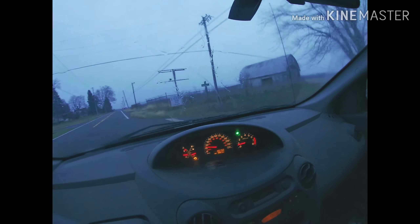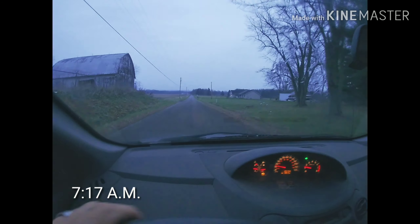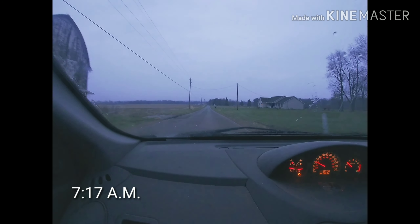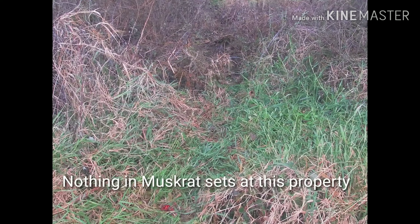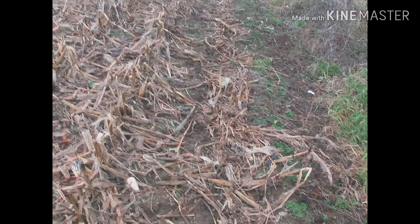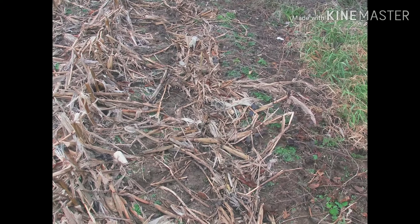Thanks everybody — subscribe, like, comment down below if you like these kind of videos. I got a snare set for coyotes right there — you can probably barely see it. There's a trail coming up to this field going right there. I had one come in on my dirt hole but he sunk in, I didn't bed it hard enough and missed him. Live and learn, on to the next.